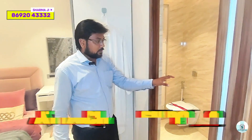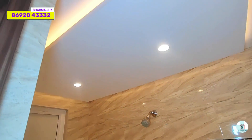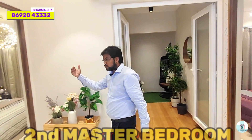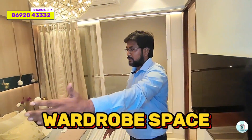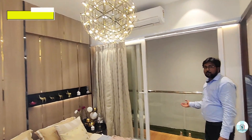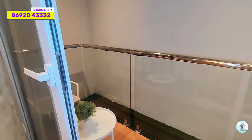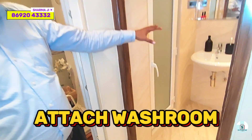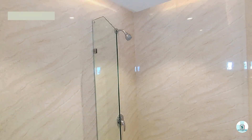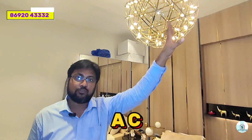The attached bathroom is here. Moving to the second master bedroom — there is ample space. The attached washroom features all branded fittings, and you can see the full false ceiling with a developer-end finish. There is a complete false ceiling as well as one AC provision in the second master bedroom.